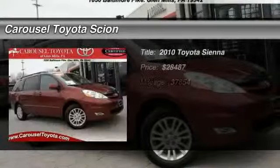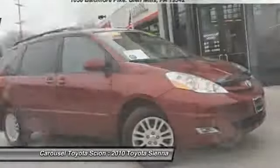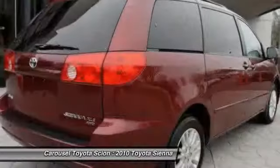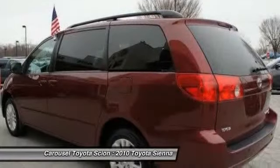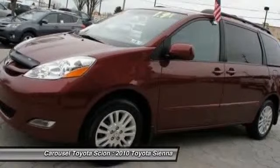The 2010 Toyota Sienna offers excellent overall quality and long-term dependability, making it a hassle-free vehicle to drive day in and day out, while contributing to peace of mind on long road trips. Add a refined and fuel-efficient V6 engine, a smooth ride, and upscale interior accommodations to the mix, and it's easy to see that Sienna is built with the whole family in mind.